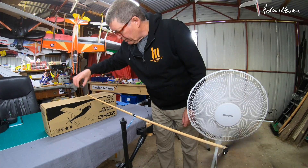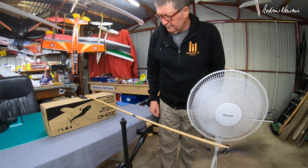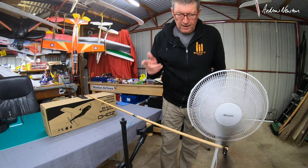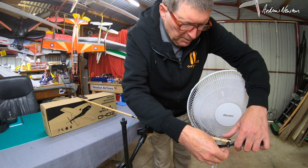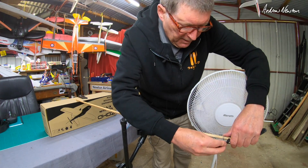We'll mark it here with a marker knife. That should be enough for the experiment to stabilise. Now we will stop the prop and repeat the test.